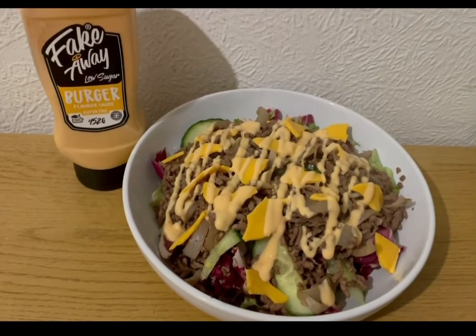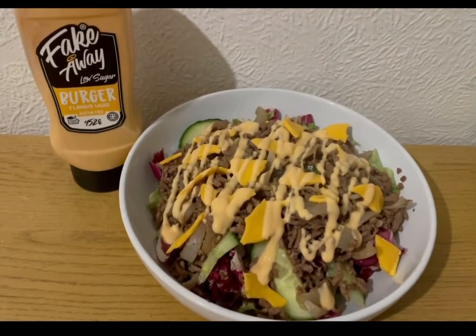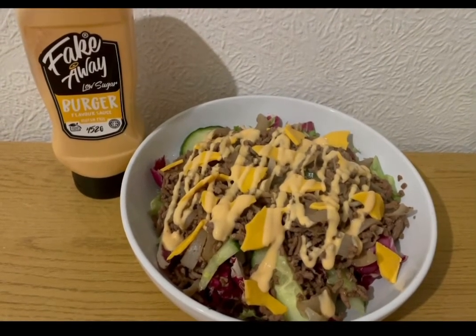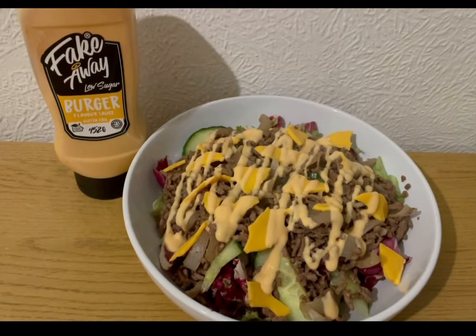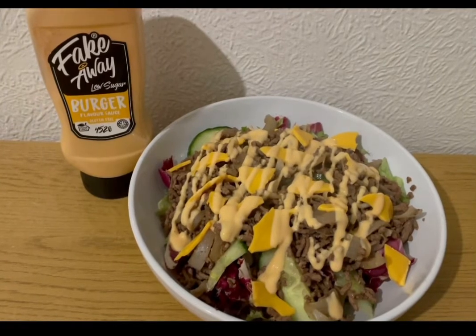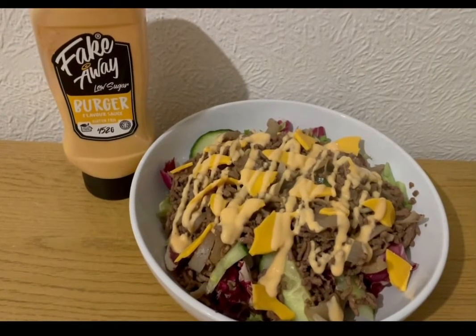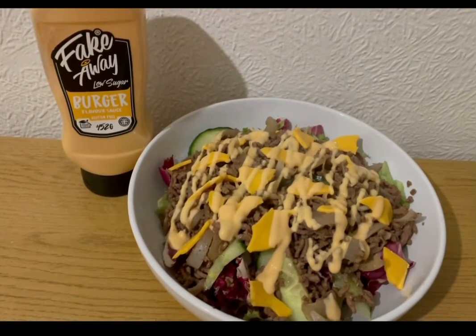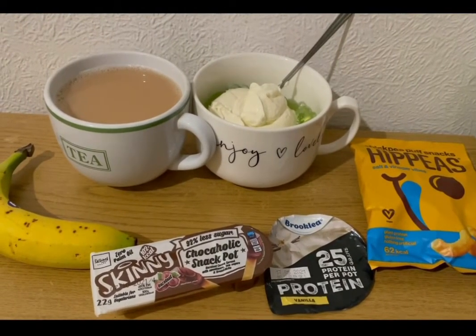This is my tea tonight for four SmartPoints — burger in a bowl, which is really nice and really quick. I've got some salad for zero SmartPoints, 190 grams raw weight of Iceland's 5% mince which is three SmartPoints — I fried onion and garlic in a little water then added the mince until cooked and chucked it on the salad. I've got one Tesco reduced fat cheese slice for one SmartPoint, and some Skinny Food Co fake-away burger sauce — 25 grams for zero SmartPoints. So that is my tea for four points.